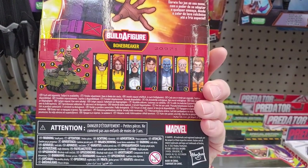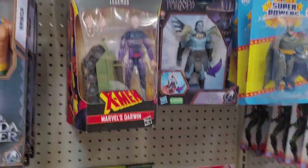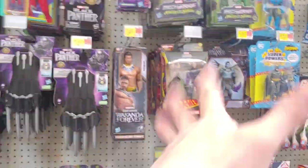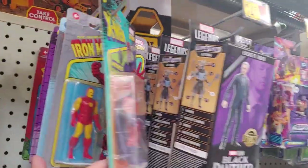I just need Vulcan, Havok, and Maggot to finally build Bone Breaker. Hopefully I can catch those when they're under $10.